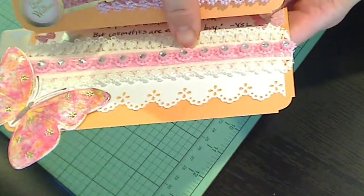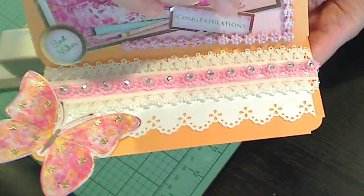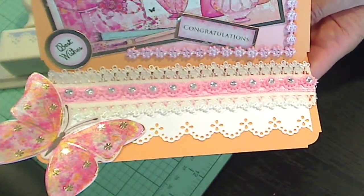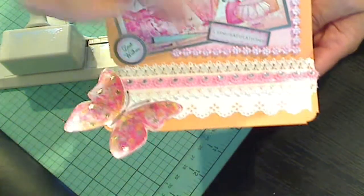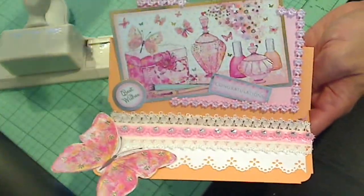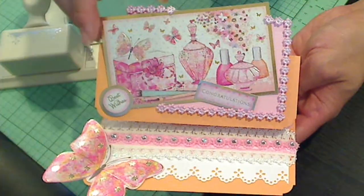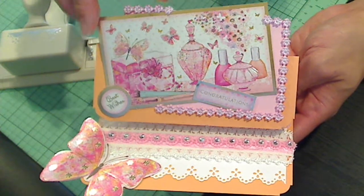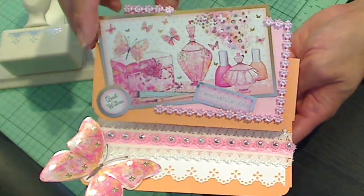And then I used a really cute blingy trim that was gifted to me by Laura, who's Laura Loves Lace. Thank you, Laura. All these butterflies, these little cutouts, all from Carol. And I also included just this little sweet pale lavender flower trim.